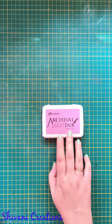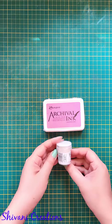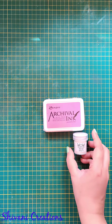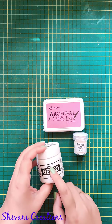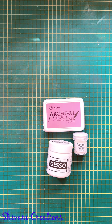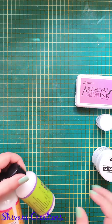I took this archival ink — yes, you can find Ranger products there — and different mediums. This is a WOW embossing powder; I took pearl white color. Then this is white gesso, which I need for my mixed media projects.